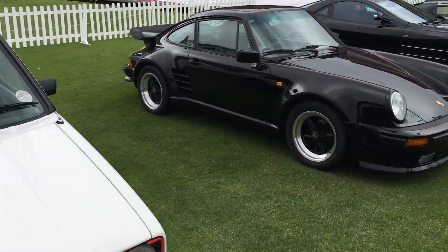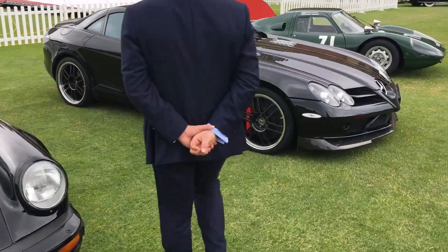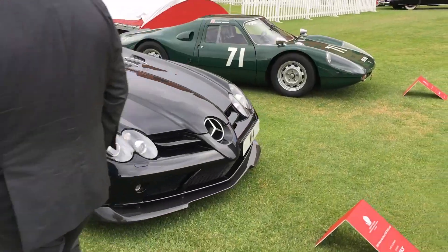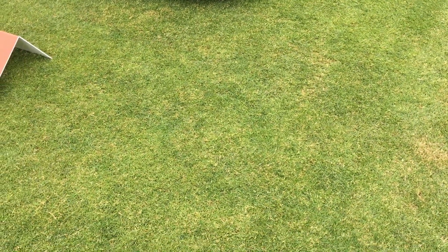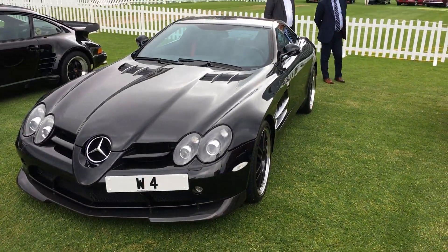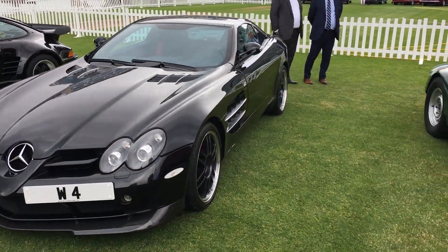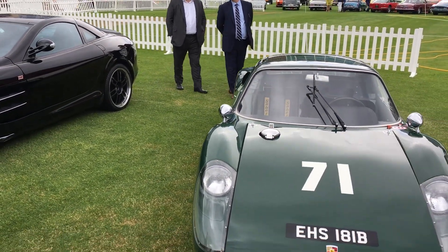Mark I Golf GTI — likely a campaign model. Porsche 911. McLaren SLR 722 — or more to the point, Mercedes-Benz SLR 722. Likely a McLaren engineer? Maybe not.